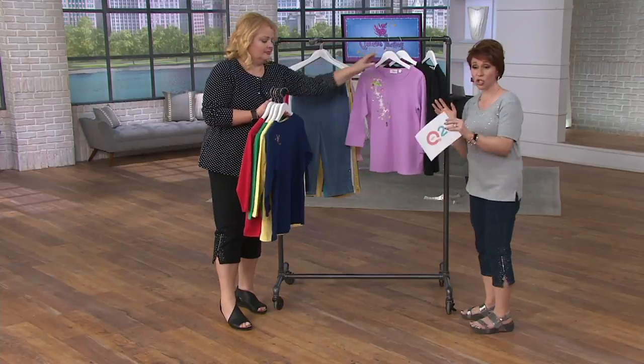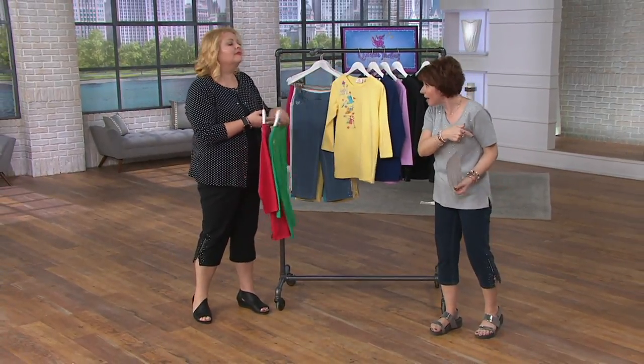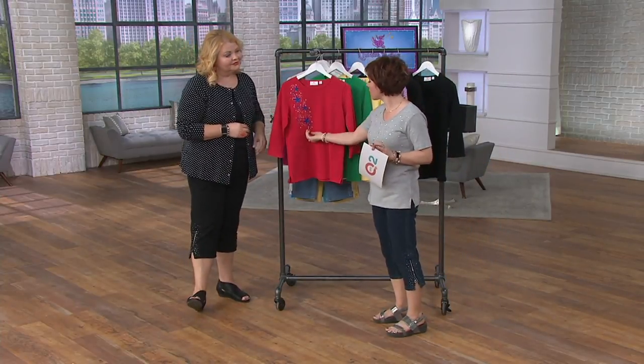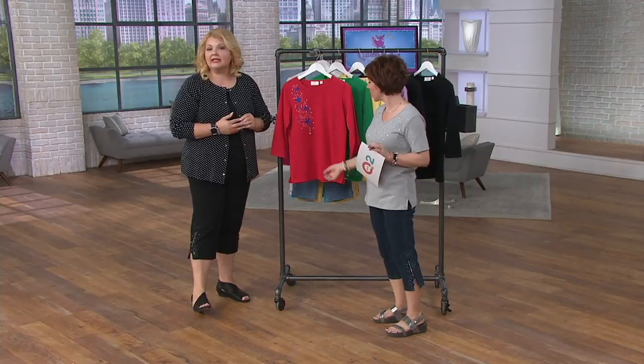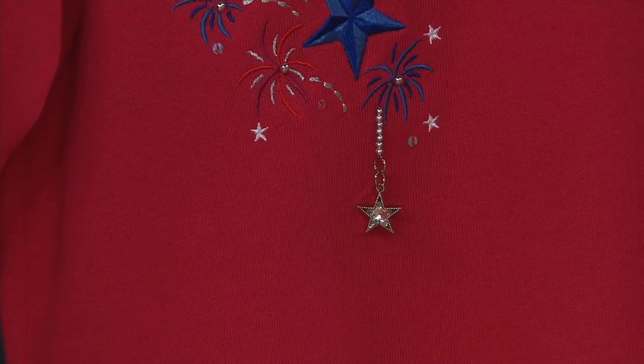I wanted to show you the back detail because you never know what's going to pop up on the back. Let's talk about the design — you've gotten a lot of requests for dangles. The dangle was from the head quack herself. She said to Susan, who runs the design team, give me a dangle — I want some dangles.